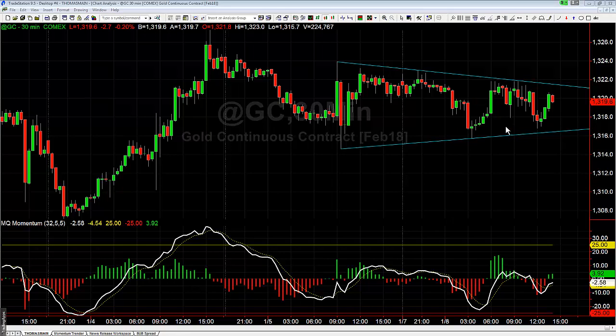Today gold just kind of chopped around all day, trading inside of this 30-minute pennant. There were a lot of people in the trade room asking 'can we get in gold now?' — but they kept forgetting the big picture, which is that gold was inside this pennant and you're not really going to get your big move until it breaks out of the pennant.